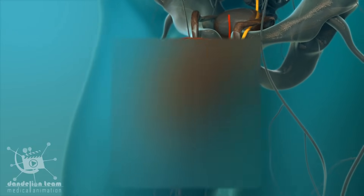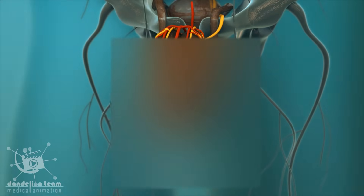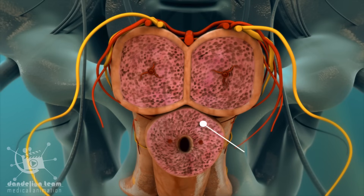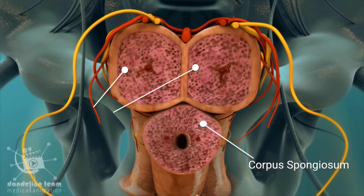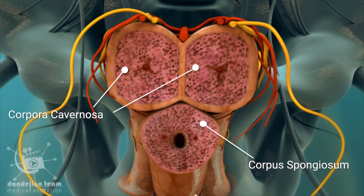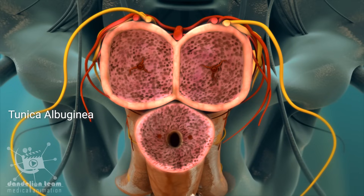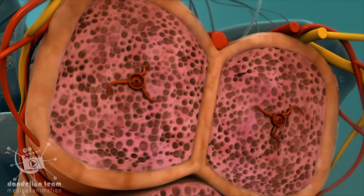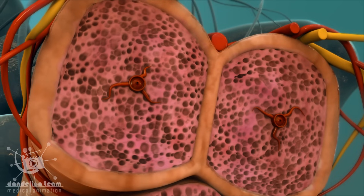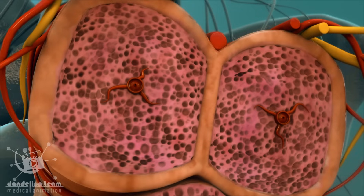The body of the penis contains three cylindrical masses of tissue. The lower mass is the corpus spongiosum and the top two masses are called corpora cavernosa. An elastic fiber sheath called the tunica albuginea surrounds all three masses. A cross-section cut of each cylinder looks like a sponge because of the hollow lacunar spaces that fill with blood during an erection.